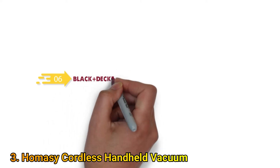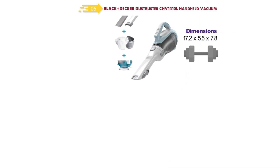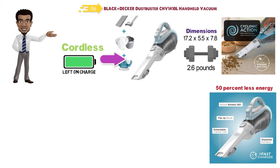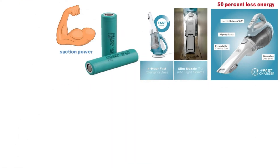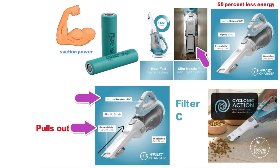At number six, we have the Black and Decker Dust Buster CHV1410L handheld vacuum. It measures 17.2 by 5.5 by 7.8 inches and weighs around 2.6 pounds. It's a cordless rechargeable vacuum that can be left on charge without damage, so it's always ready for operation. It features Smart Charge Technology that uses up to 50% less energy. It takes four hours to fully charge and runs on a lithium-ion battery for outstanding suction. The nozzle rotates 180 degrees, fits tight spaces, has a built-in extendable crevice tool, and cyclonic action that keeps the filter clean. The dirt bowl and filters are removable for easy cleaning.